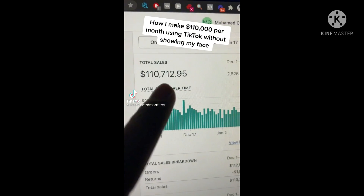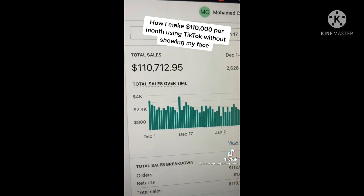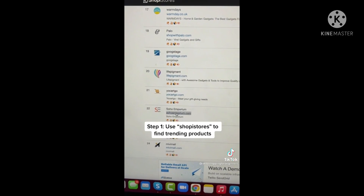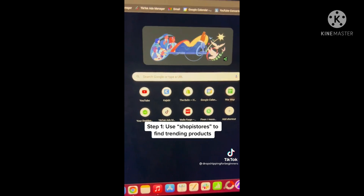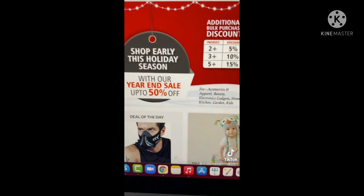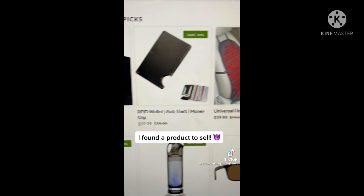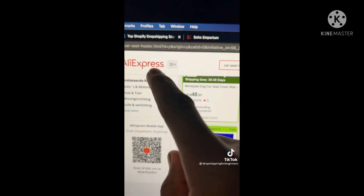Here's how I make $110,000 per month using TikTok without showing my face in a single TikTok video. Step 1: use a website called ShopEyeStores to find trending products that are already being sold by competitors. After using this method, I found a simple cool product — a heated car seat — and they're selling it for $39.99.